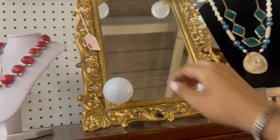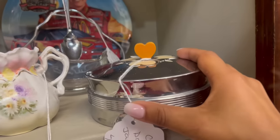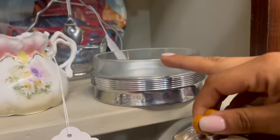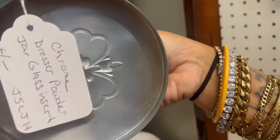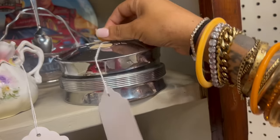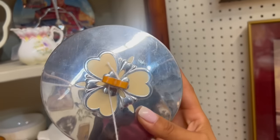Hollywood Regency makeup mirror — I love that. Dude, what? How is this just sitting here? Does anyone not know what this is? Who cares that it has a chip? Chrome dresser jar — this top is Bakelite. Four bucks. Hell yeah.